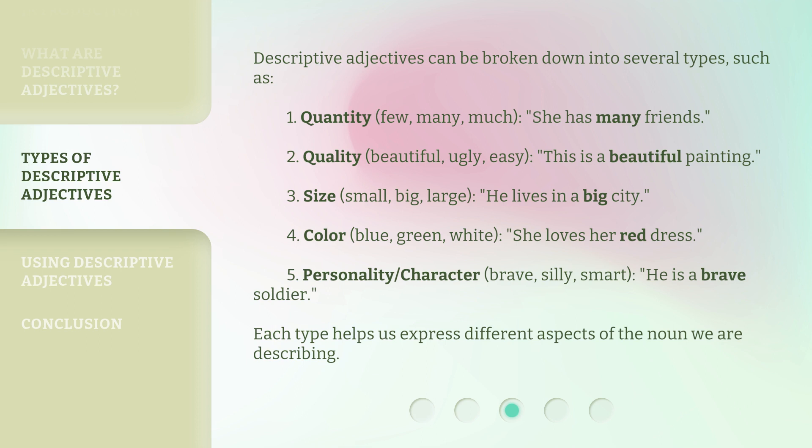5. Personality/Character — brave, silly, smart. For example, 'He is a brave soldier.' Each type helps us express different aspects of the noun we are describing.